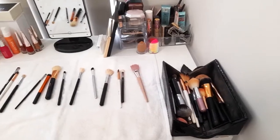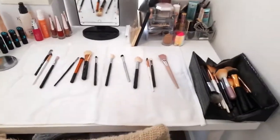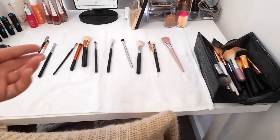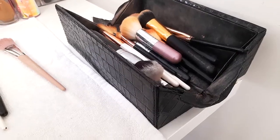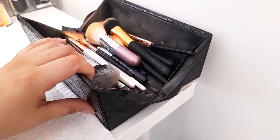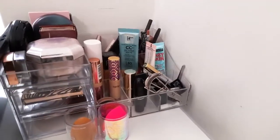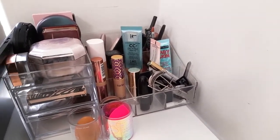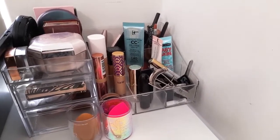Over here we have my everyday makeup desk — it's a bit cluttered. I've just washed some brushes so they're drying. These are all my everyday brushes that I like to use, and over here is my everyday makeup that I like to swap in and out.